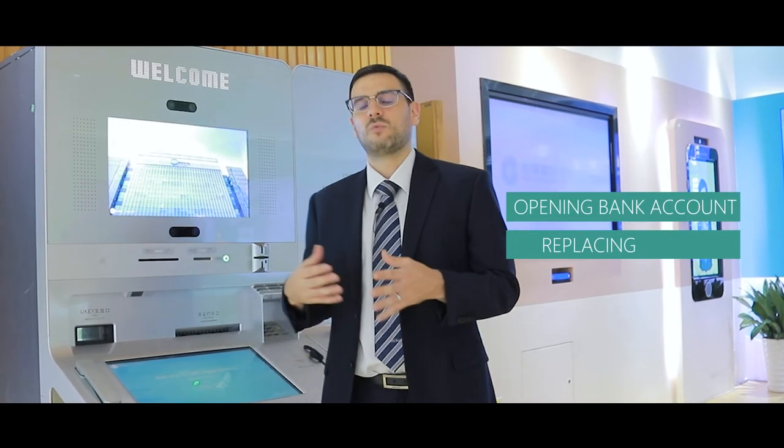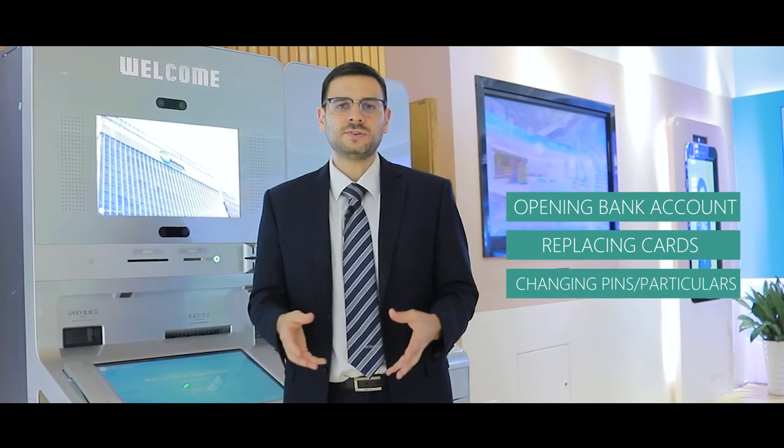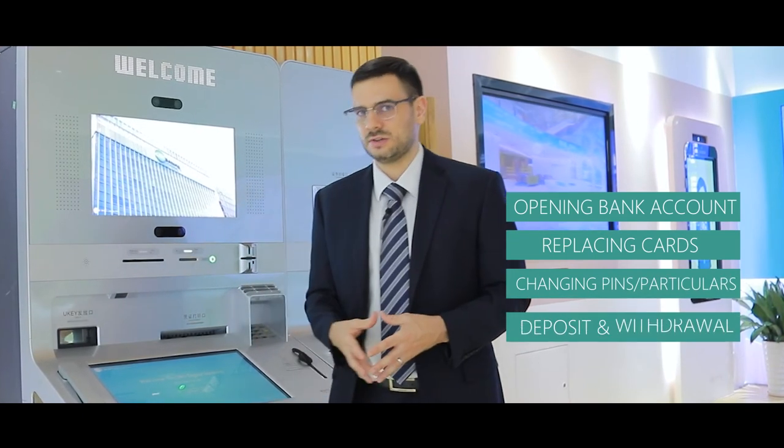You can mainly do transactions that relate to non-cash, like opening bank accounts, replacing cards, changing PINs, changing particulars, or also cash transactions like withdrawals and deposits.